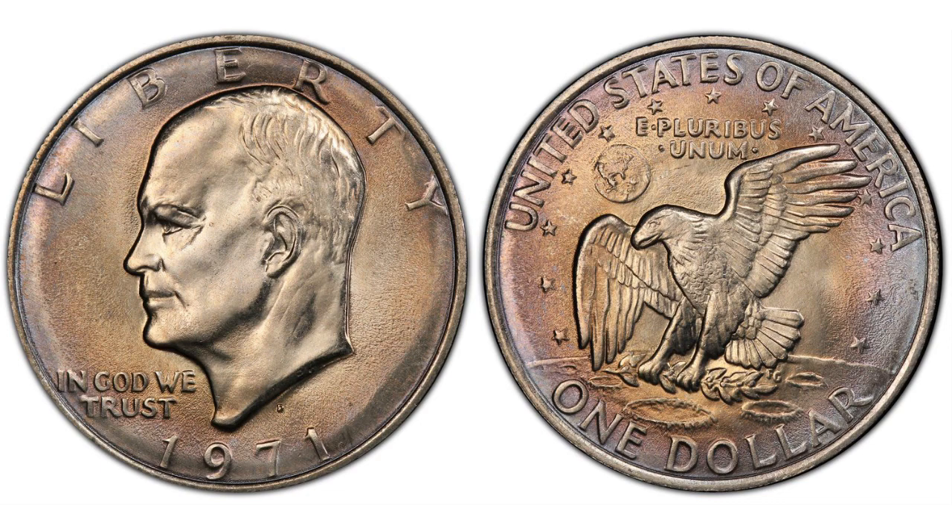The 1971-D Friendly Eagle Eisenhower dollar is a variety based on the appearance of the eagle on the reverse. On the coin, the eagle typically has a heavy pronounced eyebrow, as you can see in this picture. But a small number of 1971-D Eisenhower dollars are graced by an eagle with virtually no evidence of a brow line, giving the bird a much more congenial appearance, as you can see in this picture. The hub used for this reverse die omitted the extra brow line on the eagle, a characteristic from which this variety gets its name.